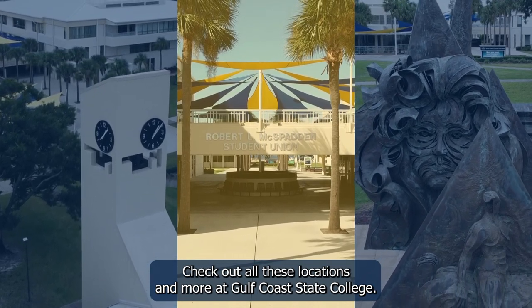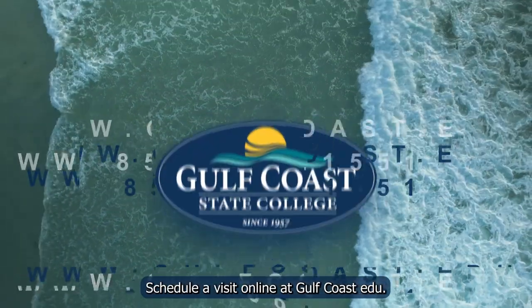Check out all these locations and more at Gulf Coast State College. Schedule a visit online at gulfcoast.edu.